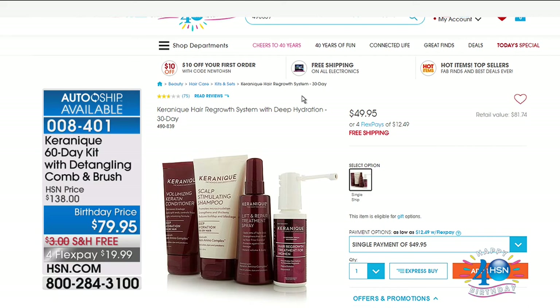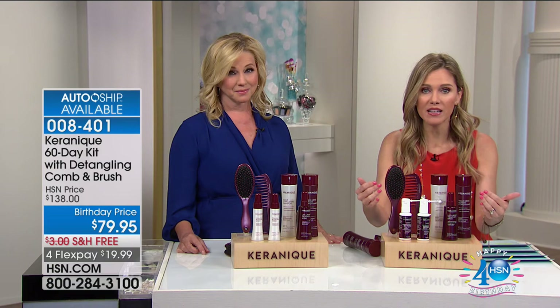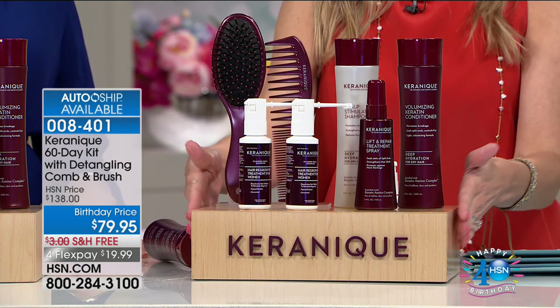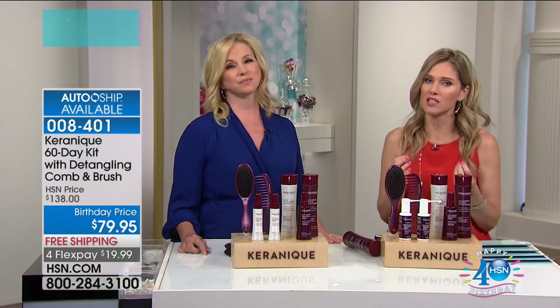The value is absolutely unbelievable — just a 30-day supply is normally $50. We've doubled that and taken $58 off. Here it is on HSN.com — a 30-day supply, the same regrowth system without the brushes and comb, is $49.95. So for $20 more we are doubling that value and including a brush and a comb — a configuration you've never had before. Please activate the auto-ship, because it's all about taking the time for you. Hair does take time, but you will start seeing results.